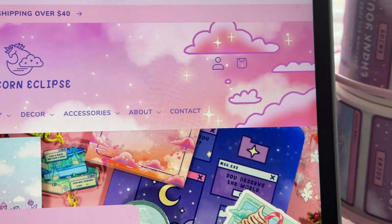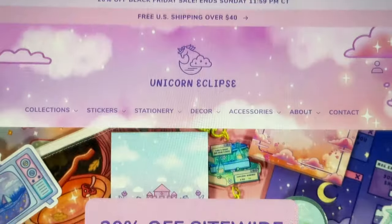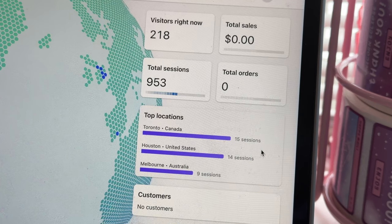We had recently redesigned our website so it looks a lot better — more refreshed with more elements from our brand. And you know it's not a shop update unless something goes wrong.